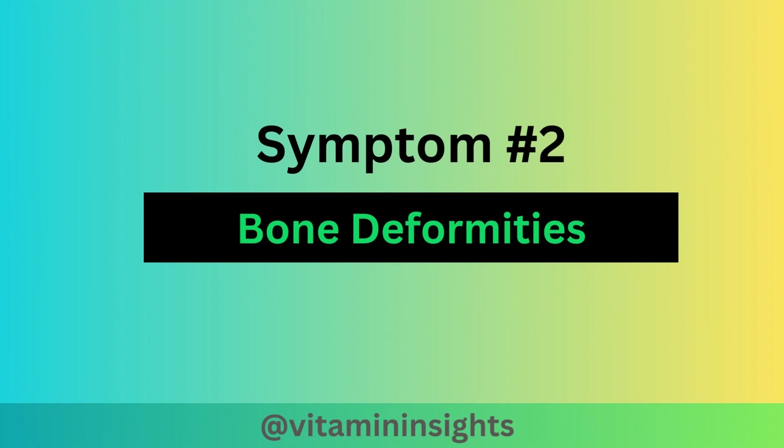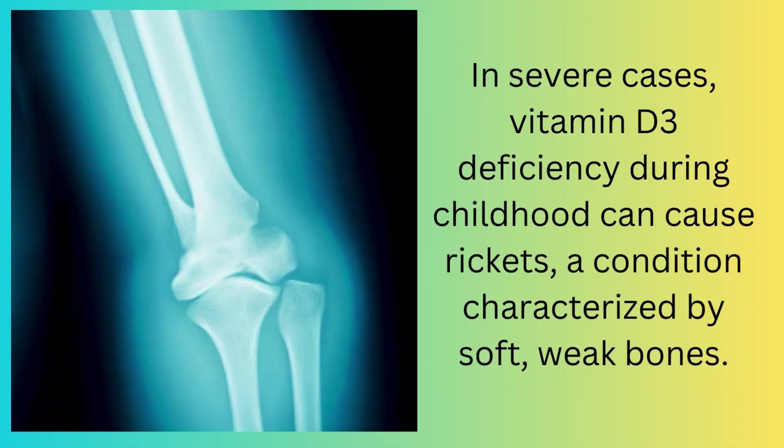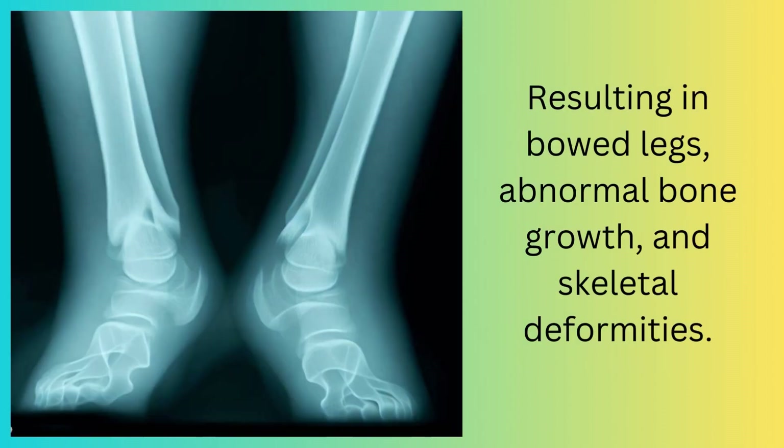The second symptom can be bone deformities. In severe cases, vitamin D3 deficiency during childhood can cause rickets, a condition characterized by soft, weak bones, resulting in bowed legs, abnormal bone growth, and skeletal deformities.